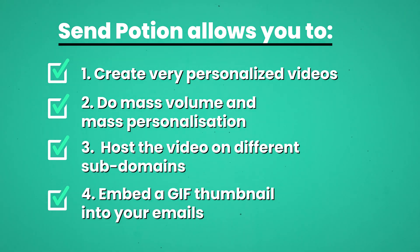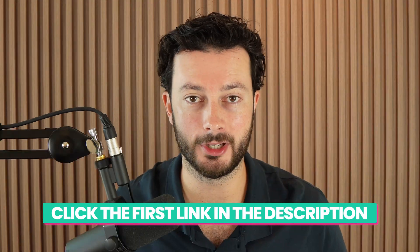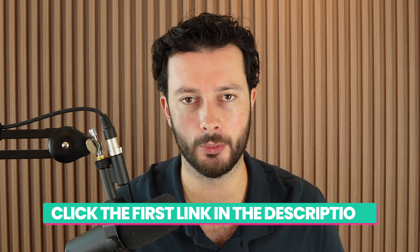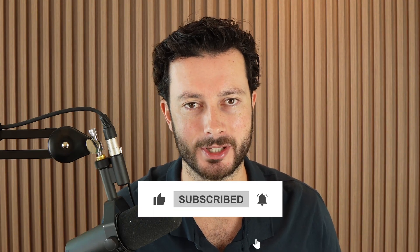So there you have it — that is the software we've been keeping hidden for so many months. We've pulled back the curtains to help you succeed, grow your agency, and book more sales calls. Can't recommend SendPotion enough. If you want our help implementing more systems and proven strategies, the first link in the description walks through how we can help. If you've got any value from this video, please hit that like button, hit that subscribe button, and I'll see you on the next one.